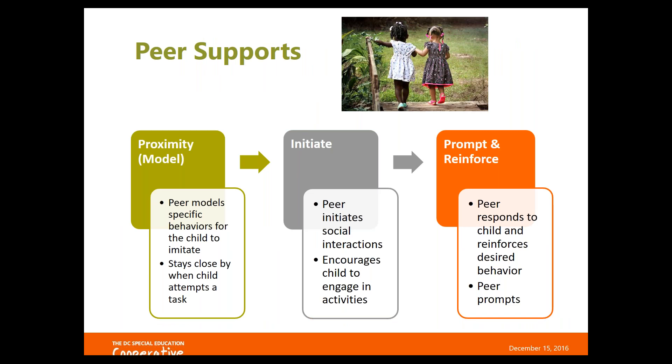The next strategy on our list is peer support. This is a fancy way of explaining something that happens very naturally in early childhood — children learn so much from their peers. And even though it happens naturally, if you start to be really explicit about how you're encouraging that peer support, then the outcomes are greater.